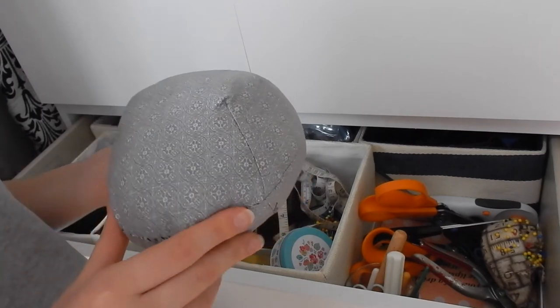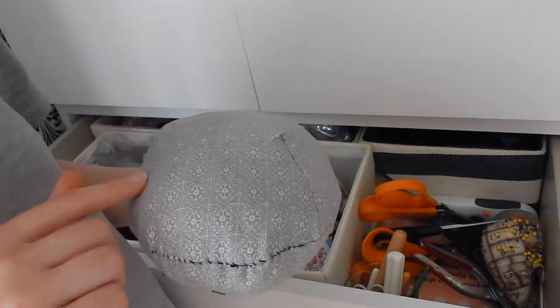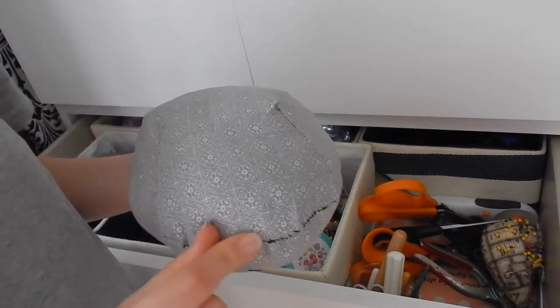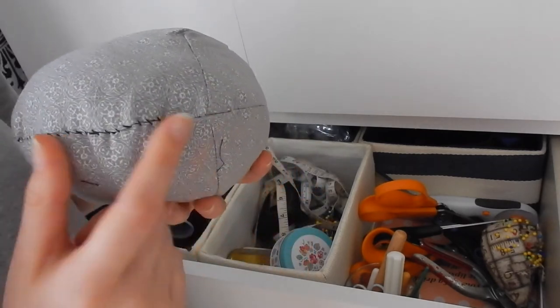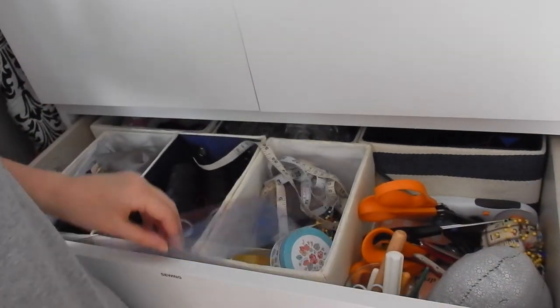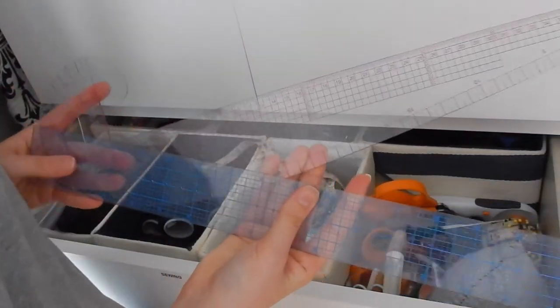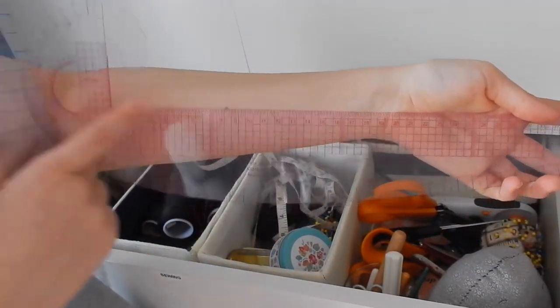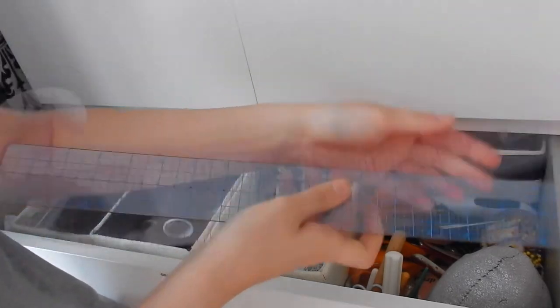Here is my tailor's hand that my mum made for me for Christmas. I think if you put eyes on these darts and embroidered teeth on here over the stitching line, it'd look like a crocodile. And down here I have my curved ruler and my quarters ruler.